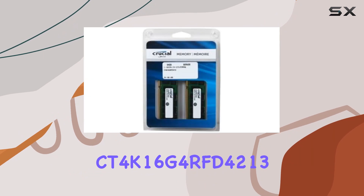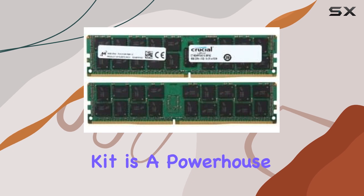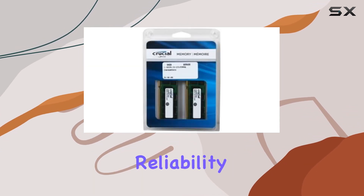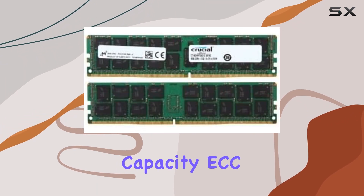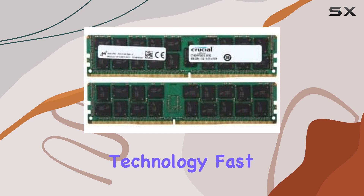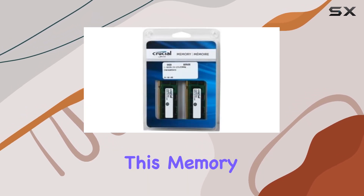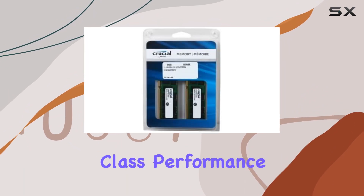In conclusion, the CT4K16G4RFD4 64GB DDR4 ECC-registered memory kit is a powerhouse solution for servers that demand uncompromising performance, reliability, and data integrity. With its generous capacity, ECC technology, fast DDR4-2133 speed, and easy installation, this memory kit is a wise investment for any server deployment looking to achieve best-in-class performance.